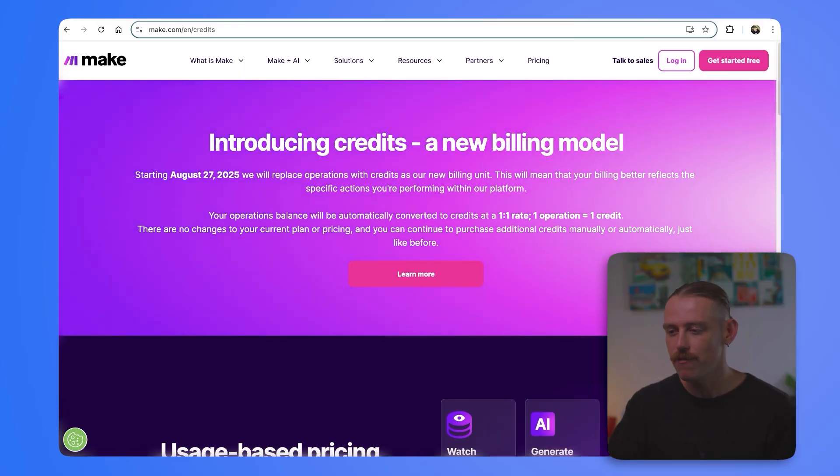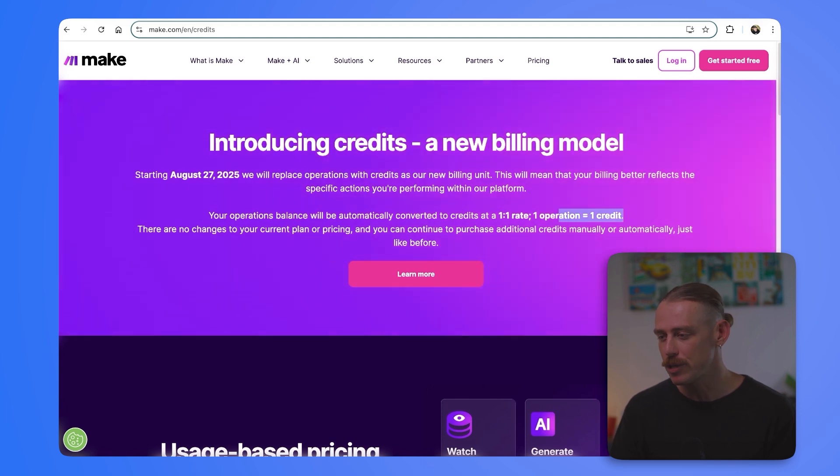August 27th, Make.com is changing their pricing. Operations are now becoming credits. But what does this mean for you and are you expected to pay more? We're going to break it down in this video, so make sure you keep watching. And here we can see on the information landing page by Make that we've got one operation to one credit.